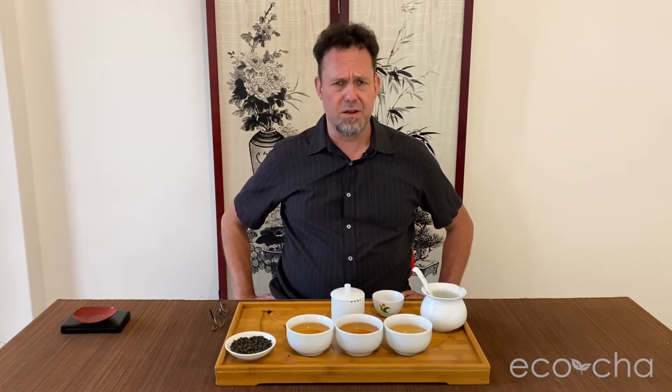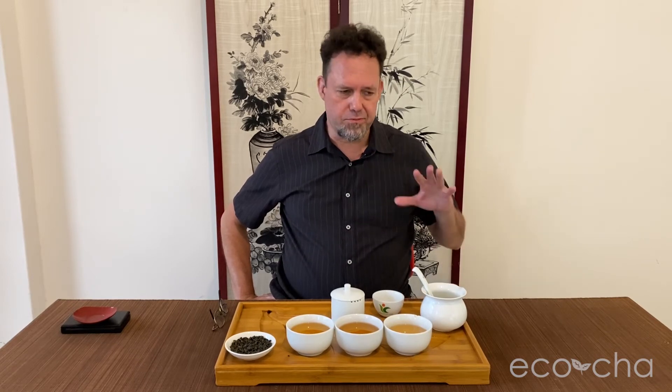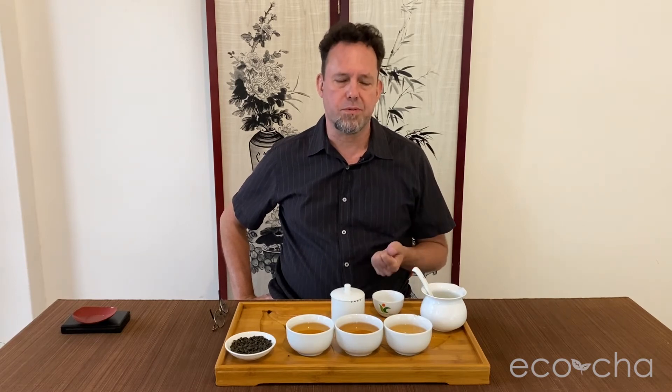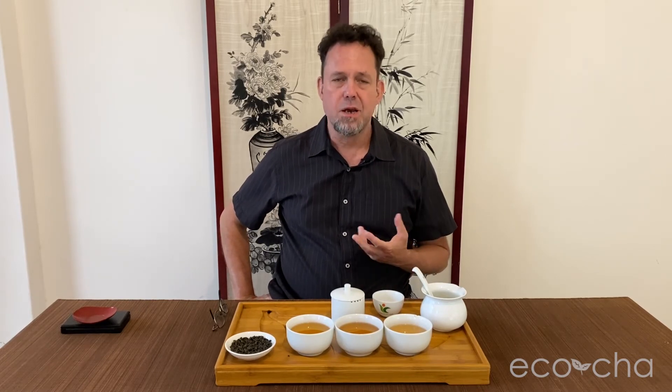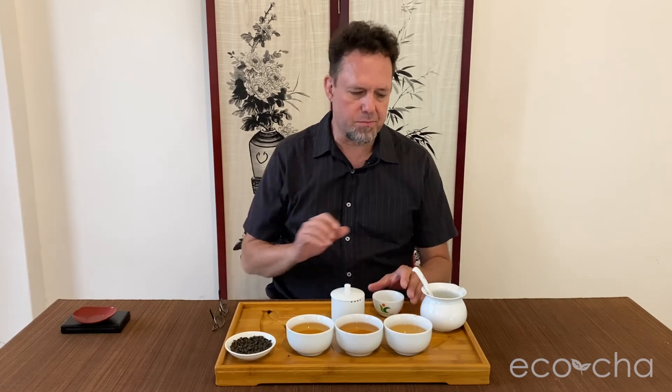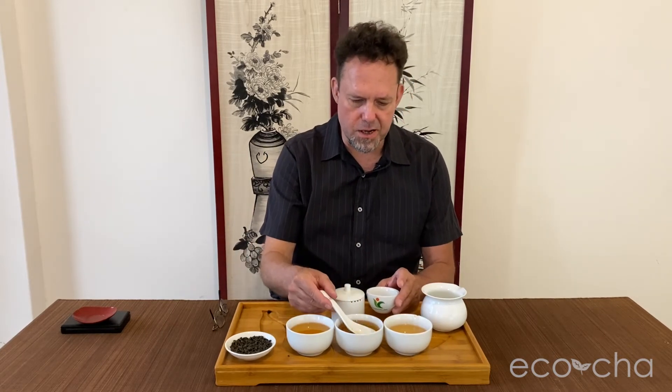We might recommend a 1-to-17 ratio of leaf to water — so 10 grams of tea for a 170 to 180-milliliter pot. That might bring you to the fullest flavor profile without overdoing it and losing the complexity. You can go lighter at 1-to-20. If you go up to 1-to-15, you will get a satisfying brew, but it'll be denser and more concentrated, and may not have as much complexity as brewing it a little less concentrated.